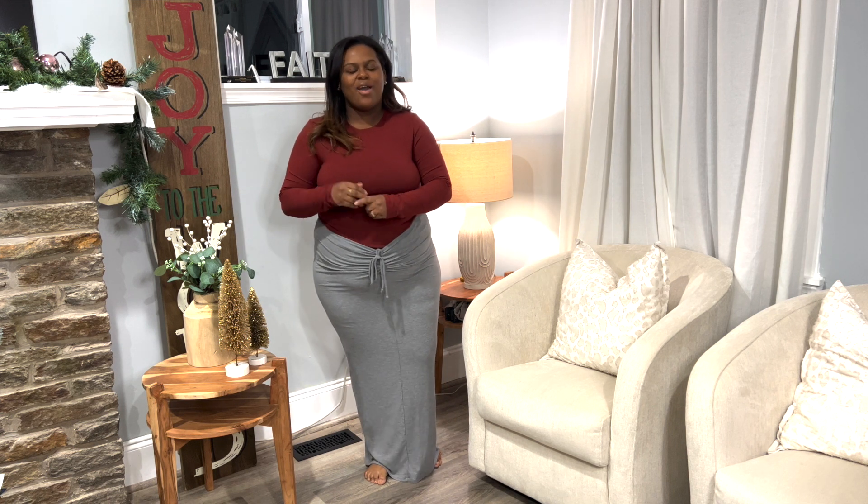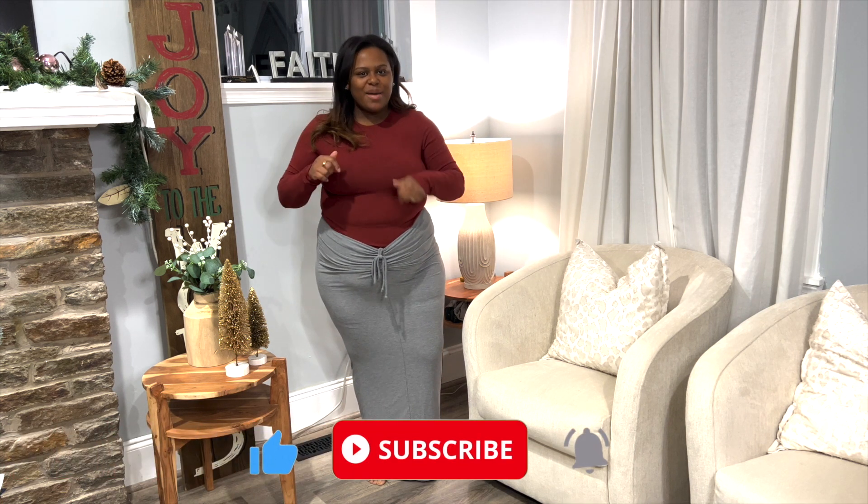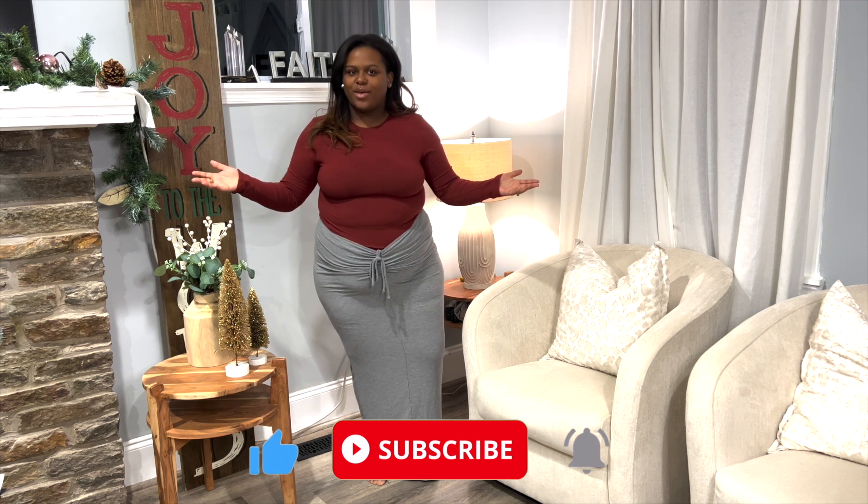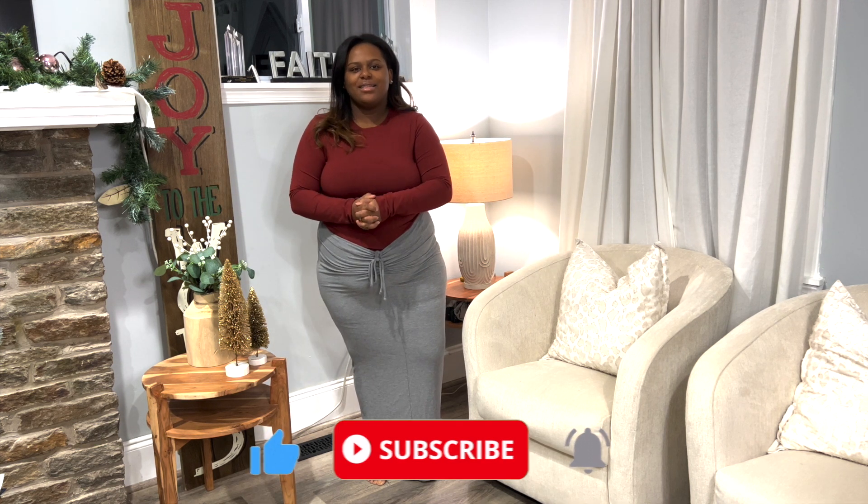Welcome to IBD Hunt where we share everything — everyday style, beauty tips, wife and mom life. Before we get into the video, please pause, subscribe down below, and hit the notification bell so you're notified every time there's a new video over on IBD Hunt. Hope you guys are doing wonderfully during this holiday season!